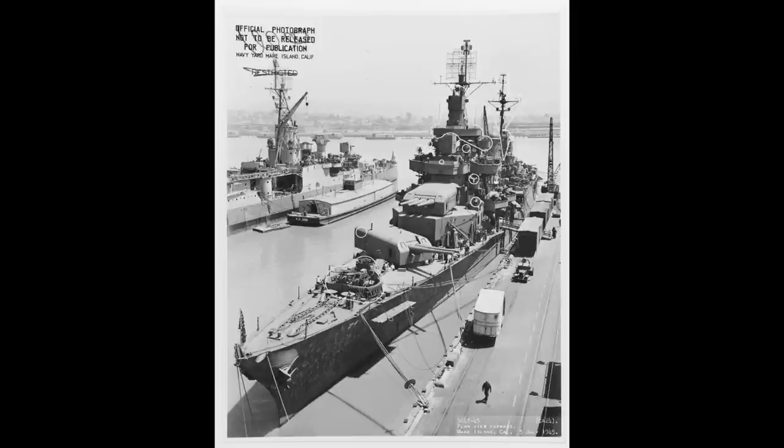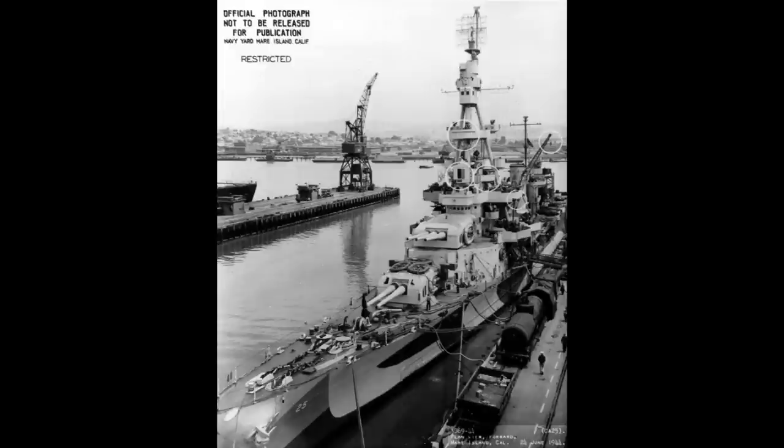Both ships would receive extensive anti-aircraft refits during the war, finishing the war with extensive radar suites and additional anti-aircraft guns in the form of 28 40mm Bofors guns in quad mounts and 18 20mm Oerlikons in twin mounts on Pensacola, and 24 quad Bofors and 19 single 20mm Oerlikons on Salt Lake City.